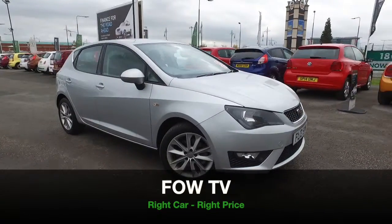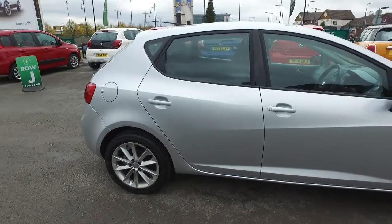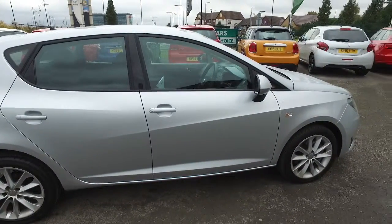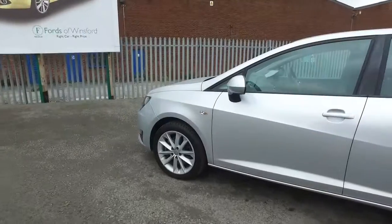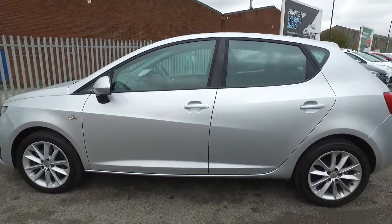The Seat Ibiza looks great from every angle. Here's one in Ice Silver from 2013, which only has about 27,000 miles on the clock — now that's not many. It has the benefit of a full service history, looks great from every angle, and comes with really nice 16-inch alloy wheels.